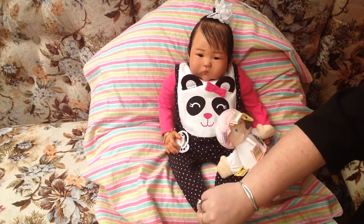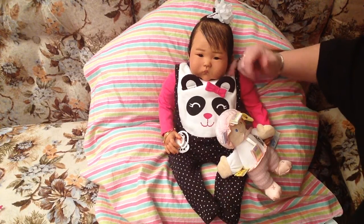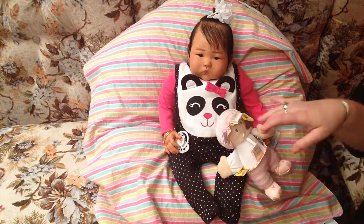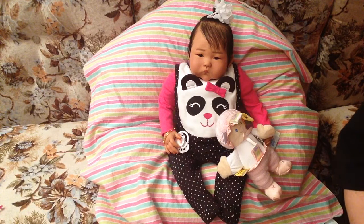I don't even know if they make them that small, but so far I can't find one. If anyone knows where to find something like that to fit — like a real baby little outfit — let me know, because I looked on eBay and couldn't find anything small enough. They were all for 18-inch dolls, like American Girl style, and that would be too skinny because reborns are much chunkier. And she's really chunky.